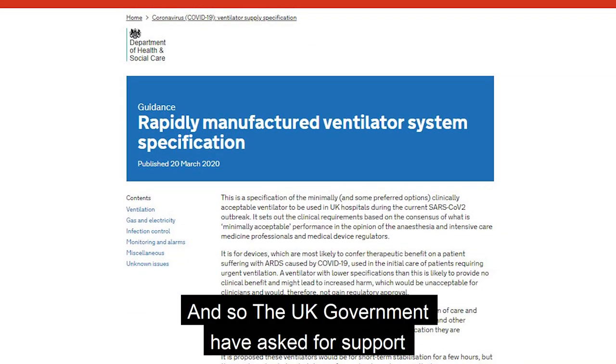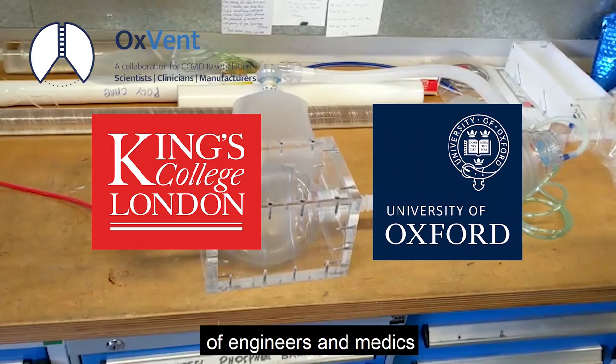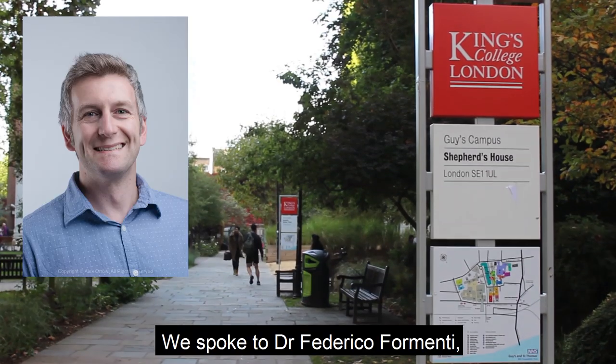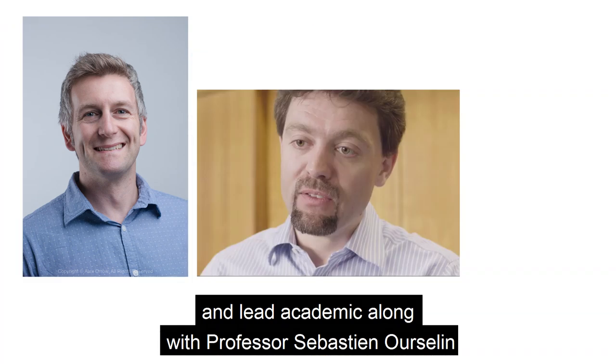The UK government have asked for support in the design and supply of ventilators. One group of researchers answering that call is an interdisciplinary team of engineers and medics from King's College London and the University of Oxford. We spoke to Dr. Federico Formenti, Senior Lecturer in Human Physiology and Lead Academic, along with Professor Sebastian Orselin from King's College London.